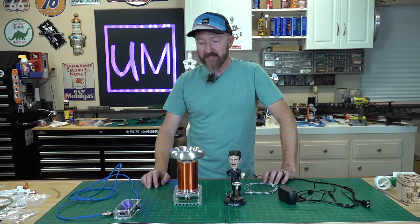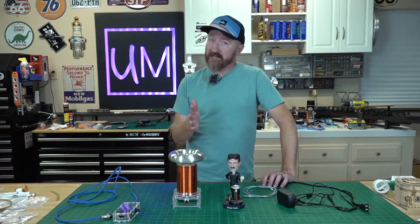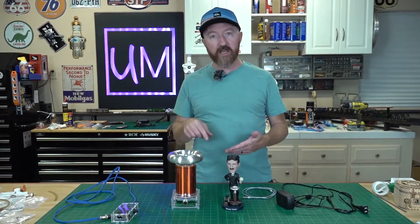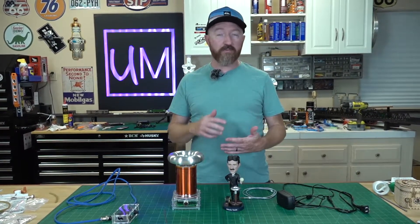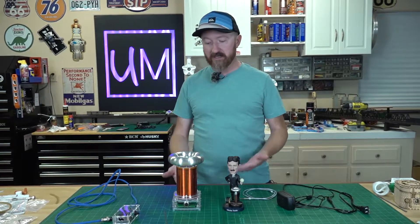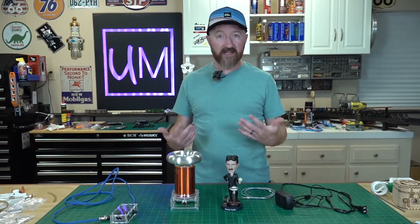One of the cooler things they can do is play music — but only square wave. If you're familiar with sine waves, square waves, triangle waves, these will react to square wave pulses. It's basically converting a square wave sound into an electrical frequency and you'll get it to play a song. We're going to demonstrate that here.